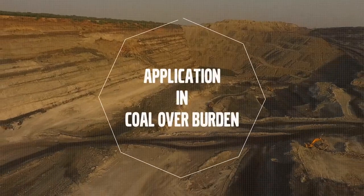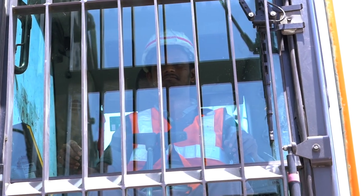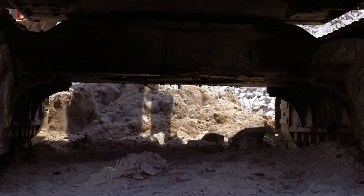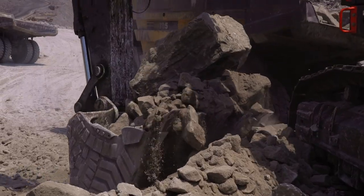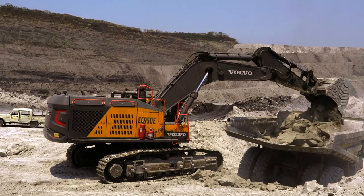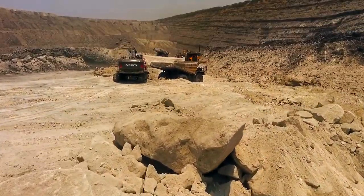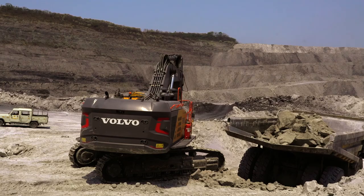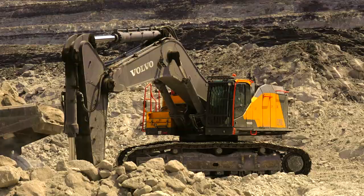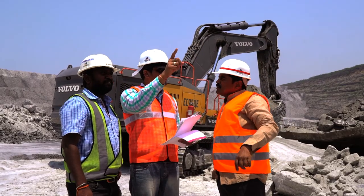This ensures the highest productivity not just from our machines but from your operators as well. Talking of efficiencies — like other key industries involving material handling and earth moving — the mining industry has also placed their faith in Volvo. Volvo's largest excavator yet presents solutions that are better for our customers and for the planet.